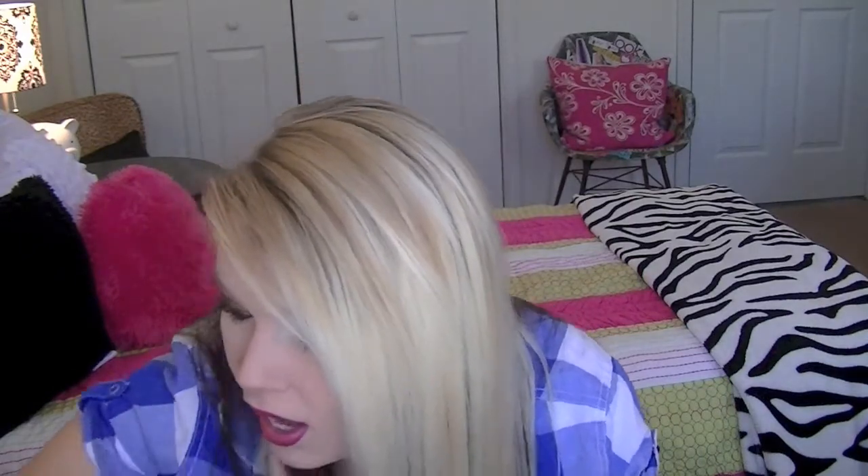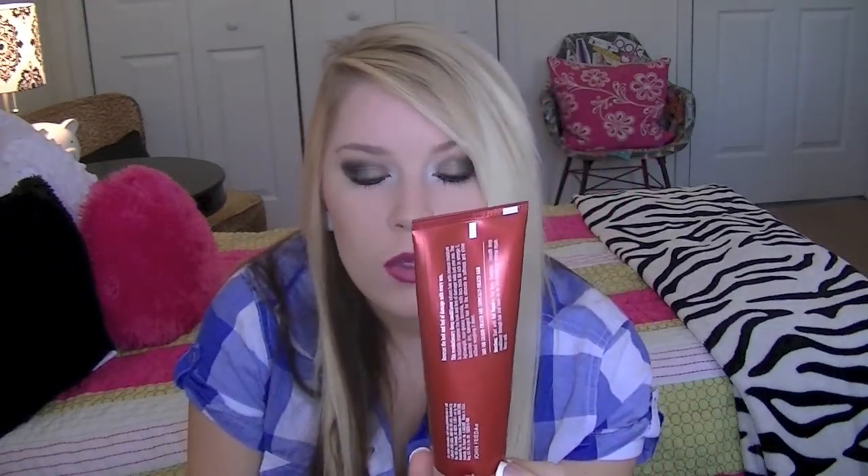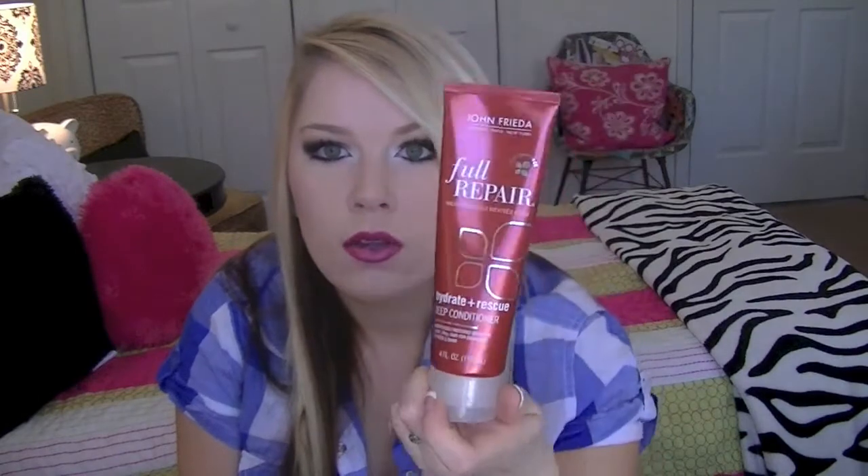The next thing I recently purchased is John Frieda's Full Repair Hydrate-In and Rescue Deep Conditioner. It's a little small bottle and it smells amazing. Pretty much you just use your shampoo and conditioner on a normal day, and then you add this after you rinse your regular conditioner out — or you can add it with the conditioner. I leave this in for about 3 minutes as well.